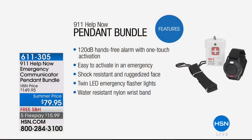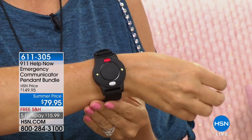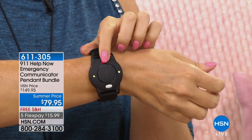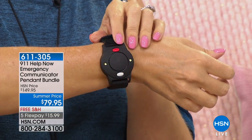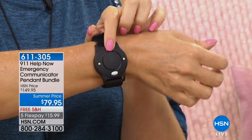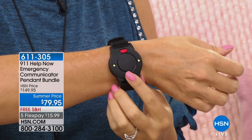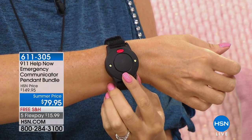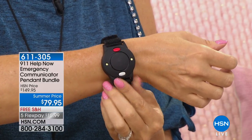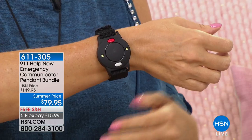Here's that great wrist alarm included for you. This is available separately on hsn.com — you can buy it separately, but it's included with your purchase tonight. Here are the flashing LED lights — super bright. If you just want to set off lights with no sound, you'll be able to do that. And here's the alarm — ready? I'm warning you because it's loud. [Alarm sounds] 120 decibels, drawing people's attention to something that's happening.